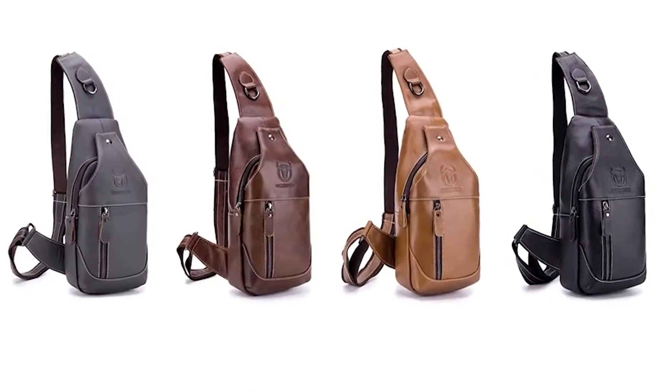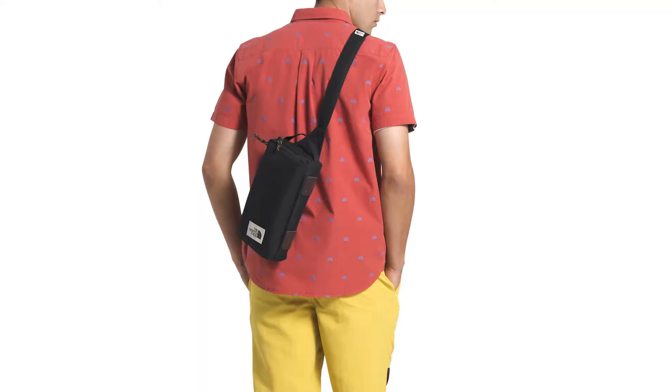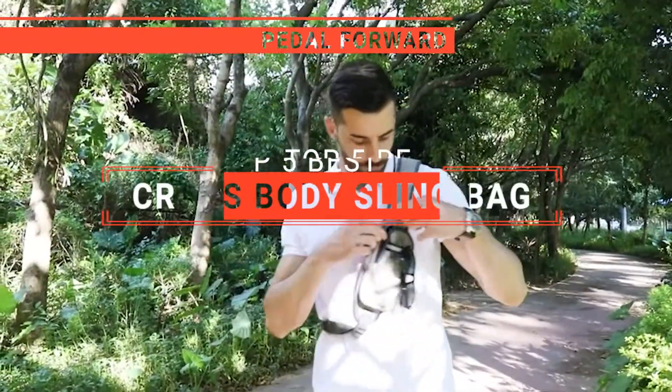The Polare Daypack? The Weedy or Leaper messenger bag? Perhaps the Waterfly or the North Face crossbody bag? Which one should you buy? In this video, I'm going to look at the top 5 crossbody sling bags available on the market today and tell you which one is best for you.